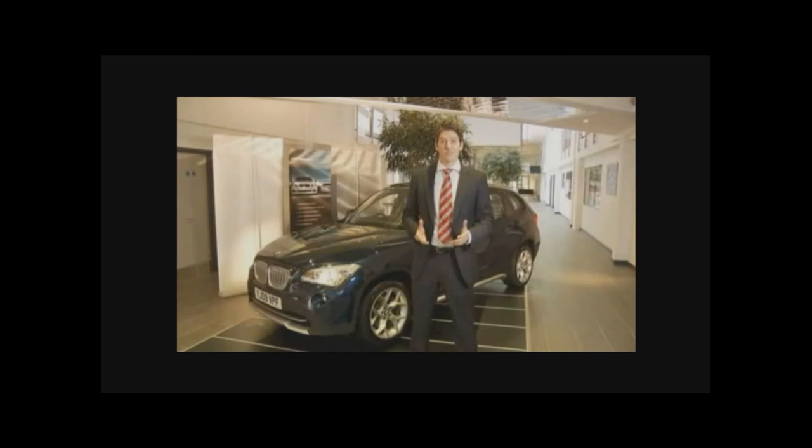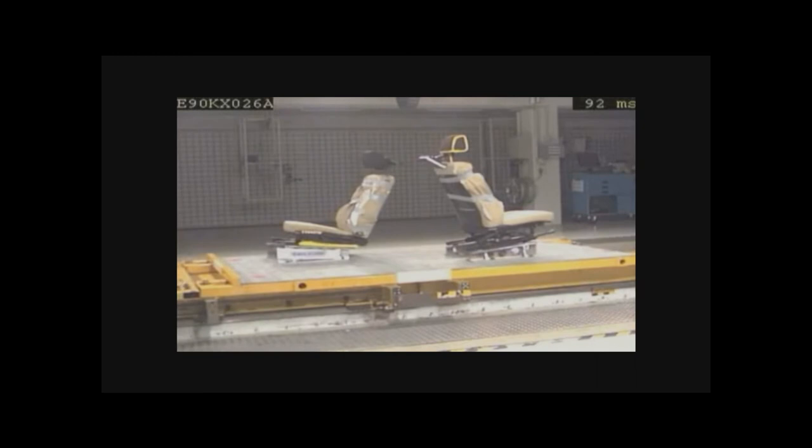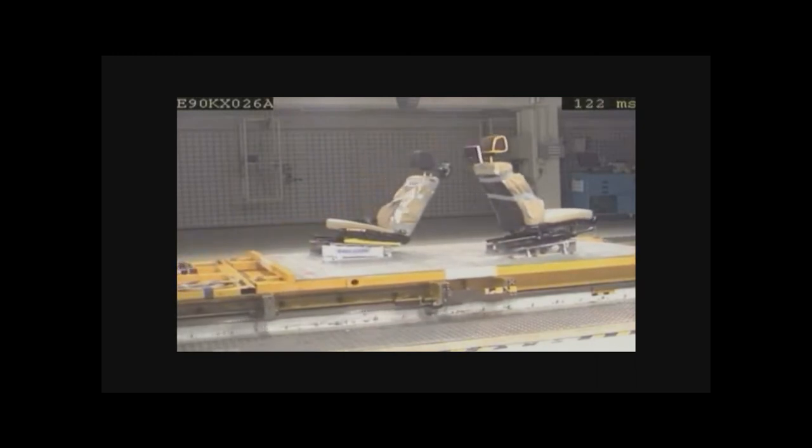Safety is paramount with everything to do with BMW, and the universal DVD system is no exception. Recently there's been a spate of publicity about the dangers of some portable in-car DVD players, but this one has been thoroughly crash tested and approved by safety standards authorities for total peace of mind.